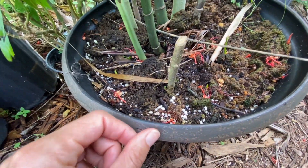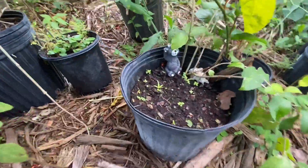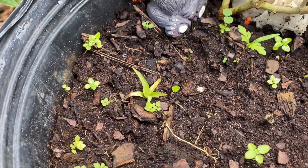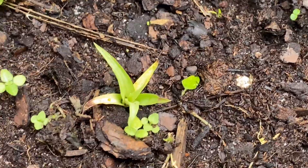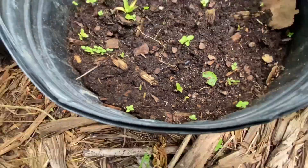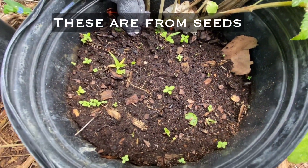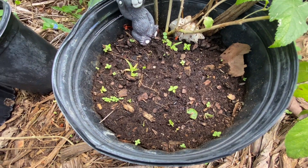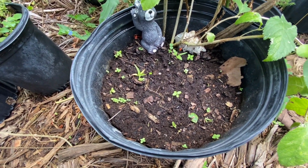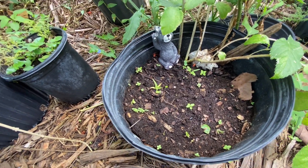These variegated hibiscus cuttings are doing very well. About the pink pineapple — not doing super well actually. There is one, two, and you can barely see the third. I don't know if they're gonna make it, but I take care of them, I water them, I try to take care of them — but not sure if they're gonna make it.